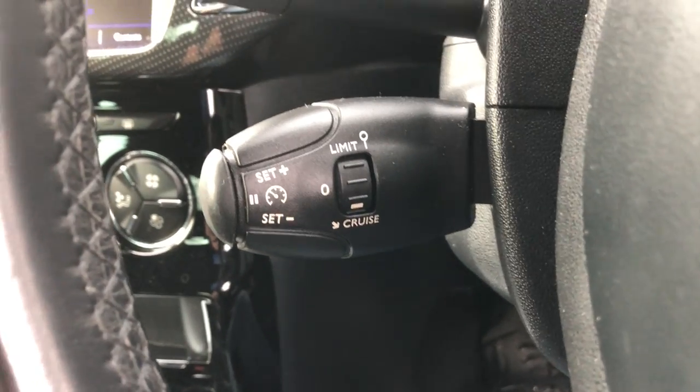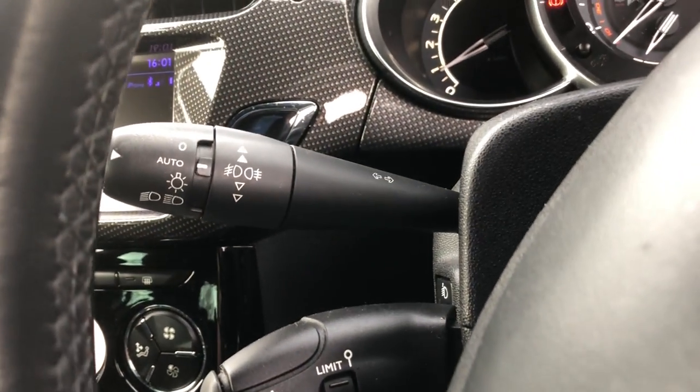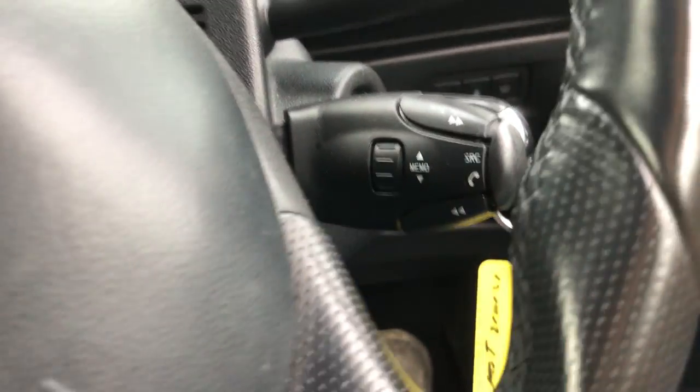Starting to cover up the steering wheel — we've got cruise control, auto wipers, auto lights, and fingertip controls. All there.